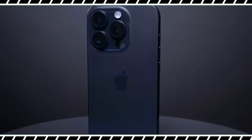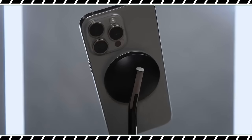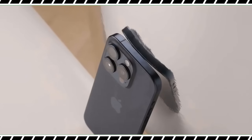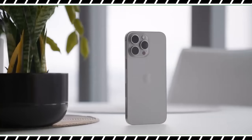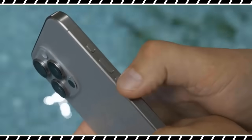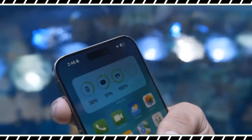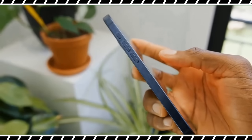The iPhone 15 Pro Max ditches the stainless steel sides of past Pros for a titanium design and it's a big deal. The space-age grade 5 titanium Apple uses is stronger yet lighter — yes, it's the same titanium used on the Mars Rover. The natural titanium color has grown on me thanks to its sci-fi vibe, and the blue titanium is nice as well.